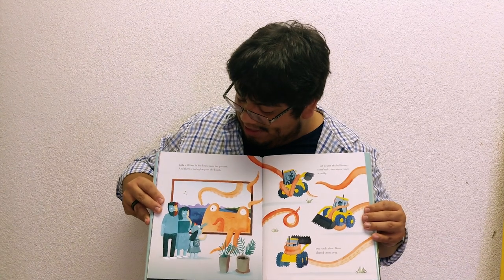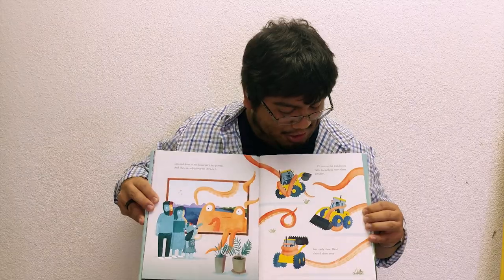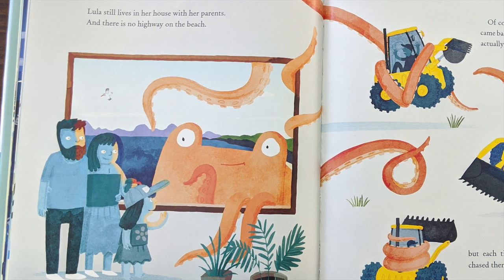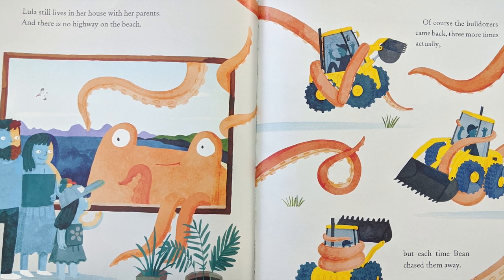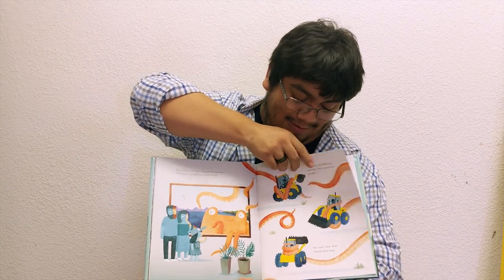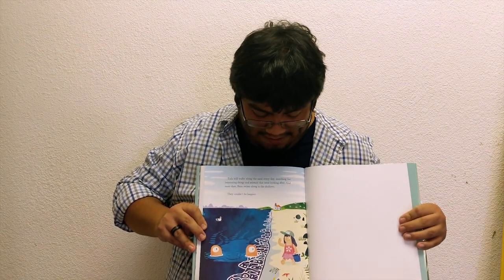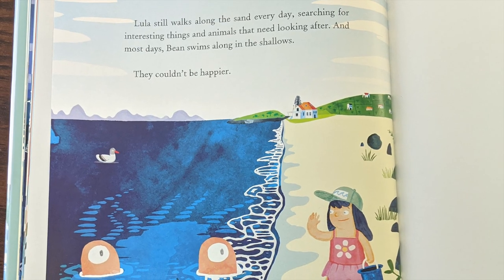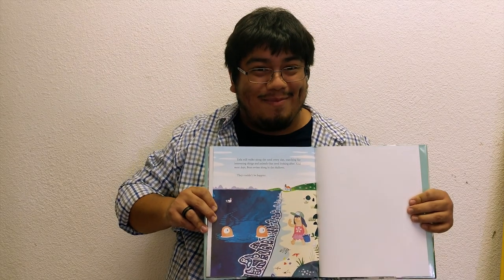Lula still lives in her house with her parents, and there is no highway on the beach. Of course, the bulldozers came back — three more times, actually. But each time, Bean chased them away. Lula still walks along the sand every day, searching for interesting things and animals that need looking after. And most days, Bean swims along in the shallows. They couldn't be happier.